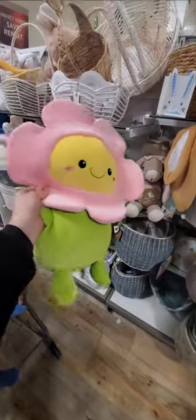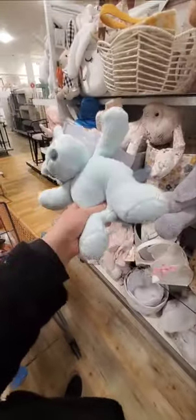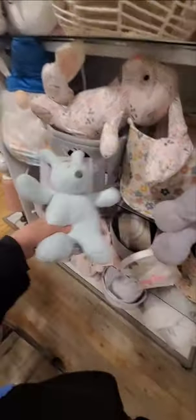Look how cute this pillow is. Oh my gosh, this is adorable. Little flower, super soft. $15 for the flower. That is adorable. What's this? Just a cute little... Oh my god, it's $12.99. Cute stuffed animal with like weighted beads on the bottom, but it's $12.99. I don't know why it's so expensive.